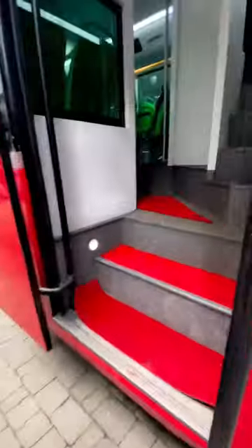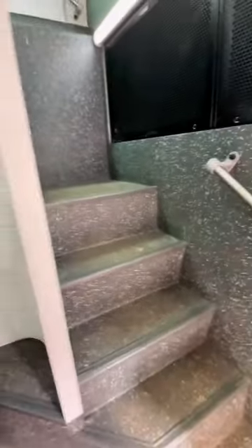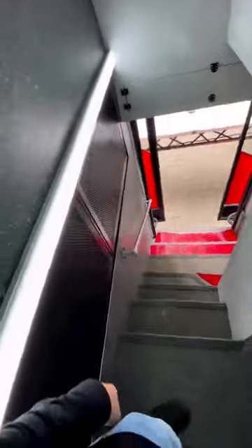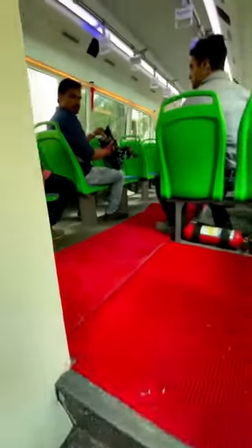The unique thing about this bus is that it's got two staircases — one over here and the other one right over there. This bus can carry a total of 66 passengers including the driver, so 30 passengers can be seated on the lower deck and up to 35 people on the upper deck. This is the second staircase — it's quite steep and a bit scary — and this is of course the emergency exit.